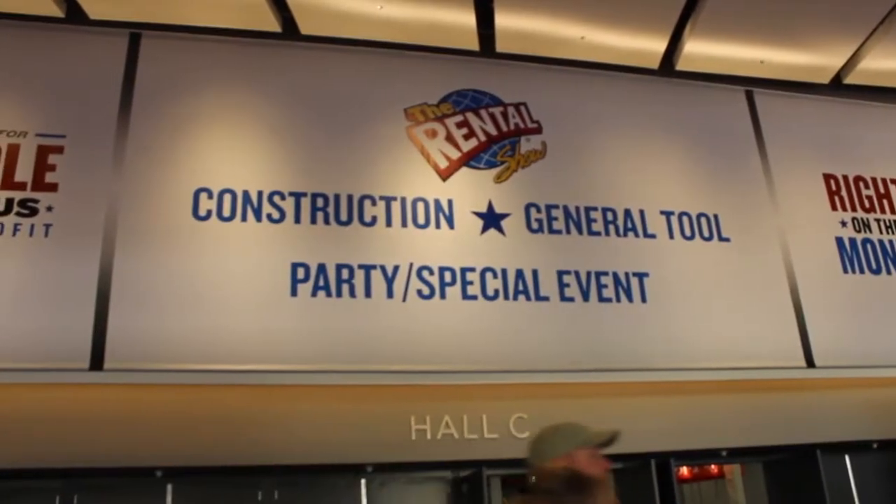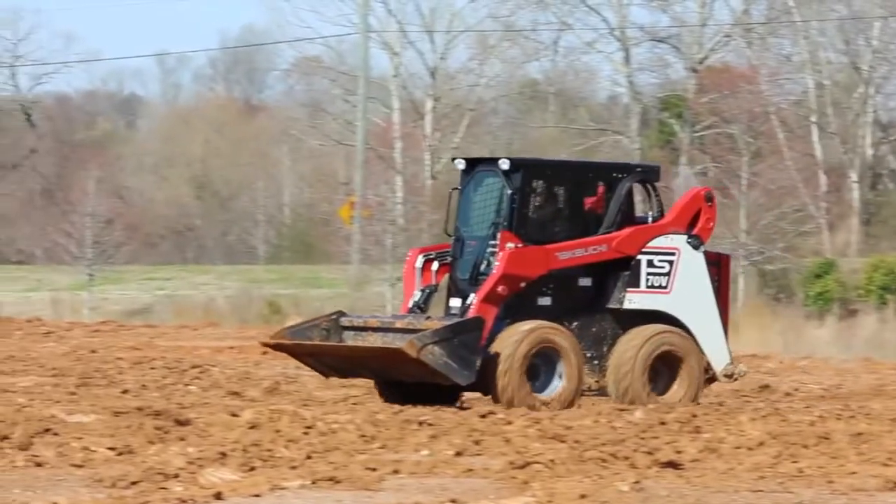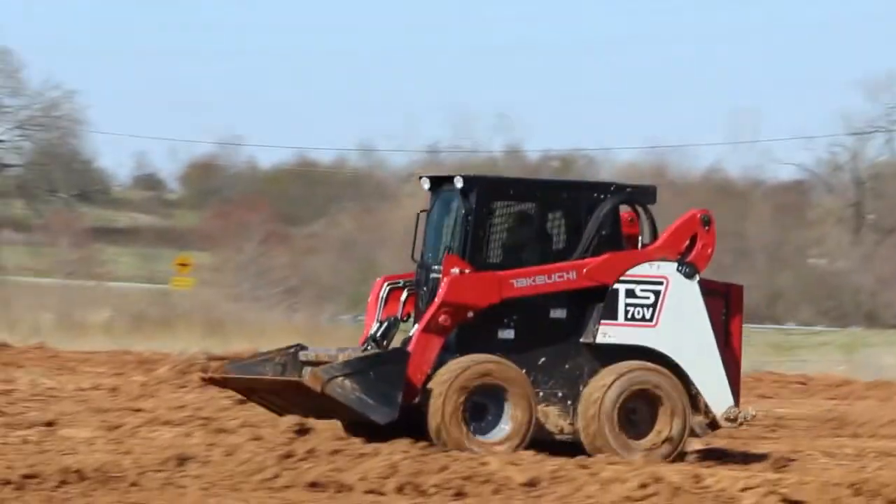At the Rental Show 2013 in Las Vegas, Nevada, Takeuchi US introduced the all-new TS Series skid steer loaders.